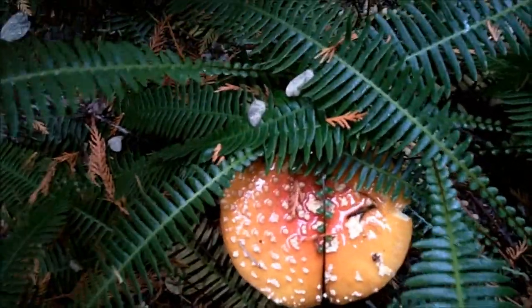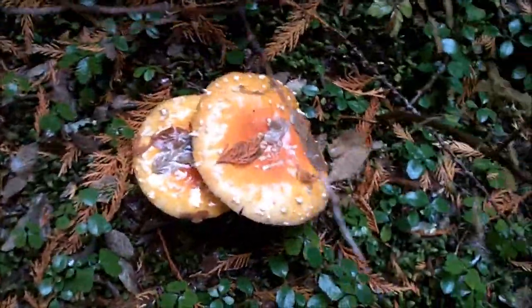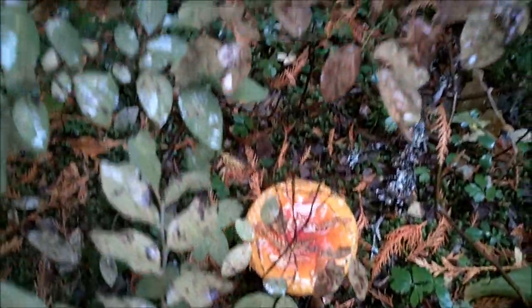Check out this field of Amanita mushrooms — there's a big one there, they're all over right here. This whole area will be full of Amanitas.